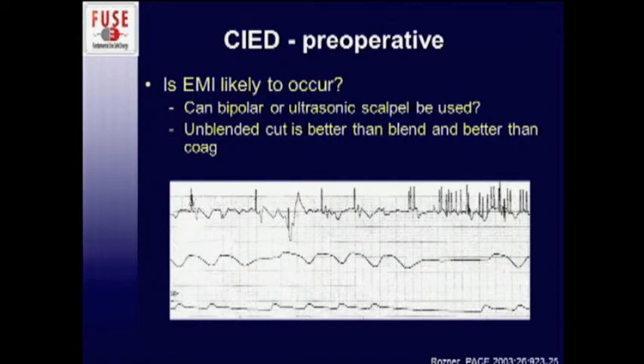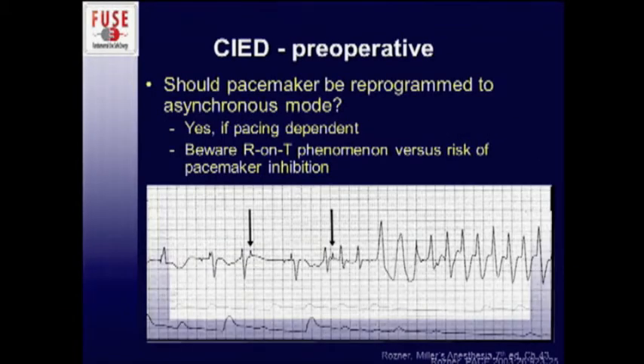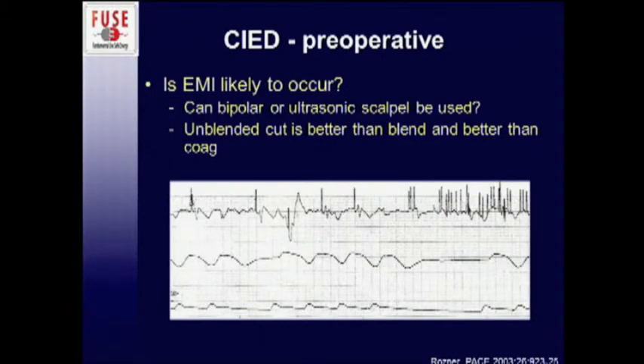The first thing to decide is do you really need to use monopolar cautery or RFA? Can you use a bipolar? Can you use an ultrasonic device if possible? If not, you might have something like this happen — here's your A-line, here's some cautery signal, and this is no blood pressure. Generally not good.